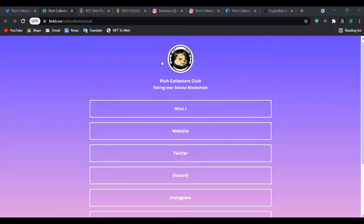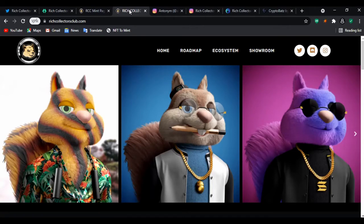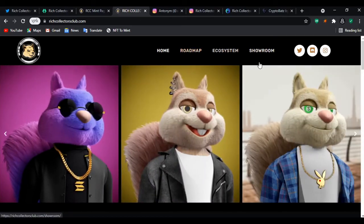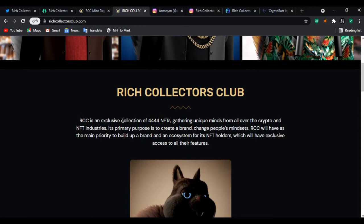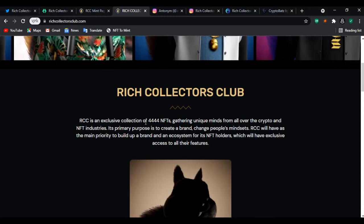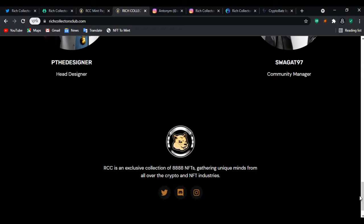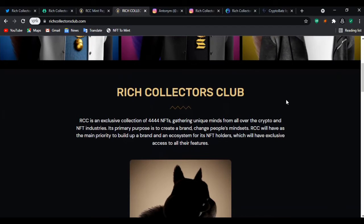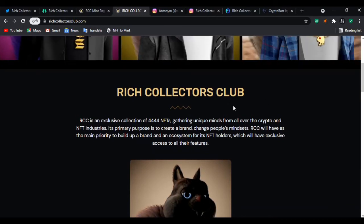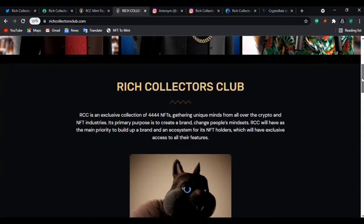So here we have Rich Collectors Club — let's go to their official website. On the website you can see a display of some of their collections. RCC, that's Rich Collectors Club for short, is an exclusive collection of 4,444 NFTs for the first phase. There will actually be 8,888 NFTs in total, with the second phase to follow. The first phase has already started as of January 31st.